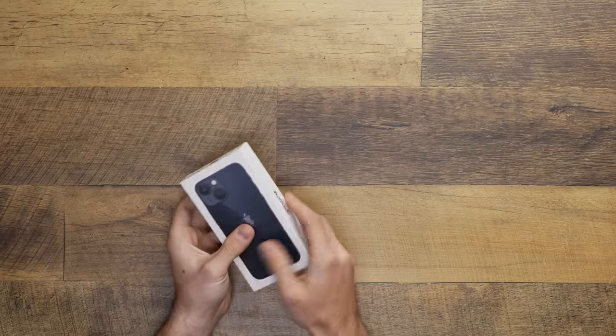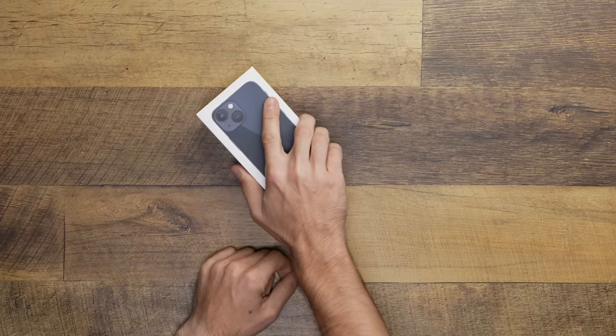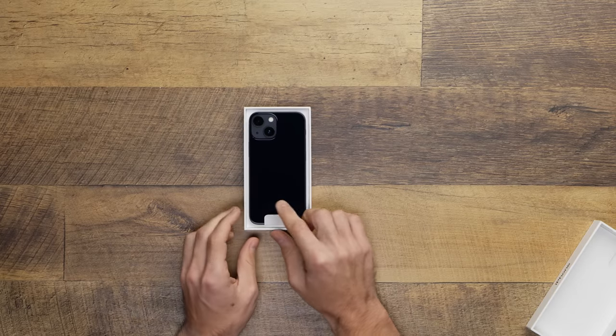First off, I do want to make a quick note that while Apple let me borrow an iPhone mini at launch — and that was the phone in the unboxing video — this particular iPhone 13 mini is my personal phone. Nobody provided this to me. And second, as this is a follow-up video, expect to hear my refined thoughts on the phone after the past two months.